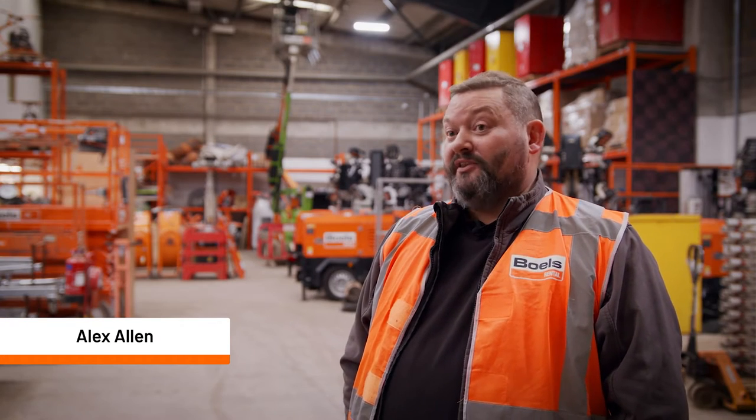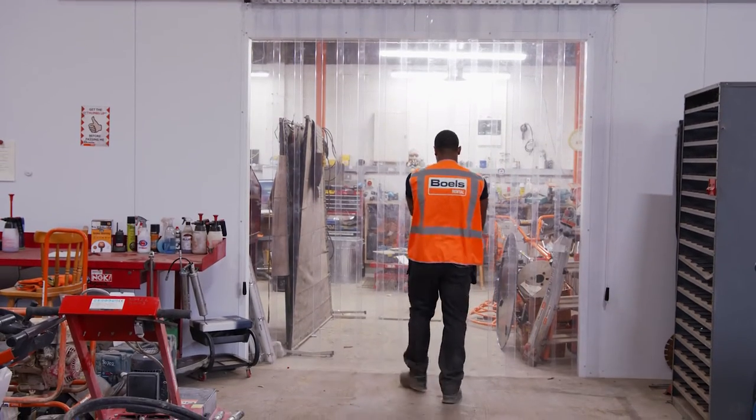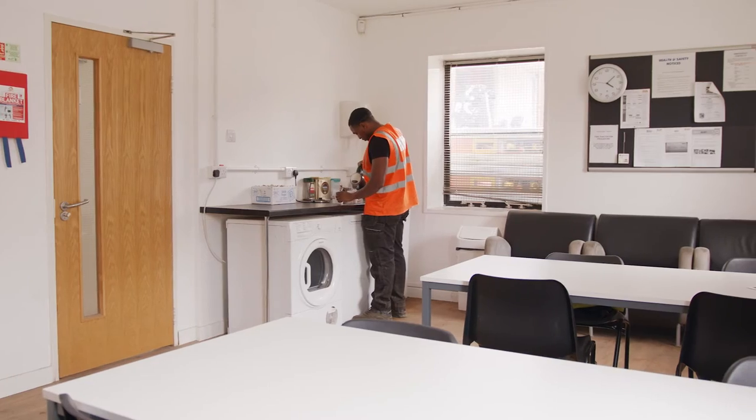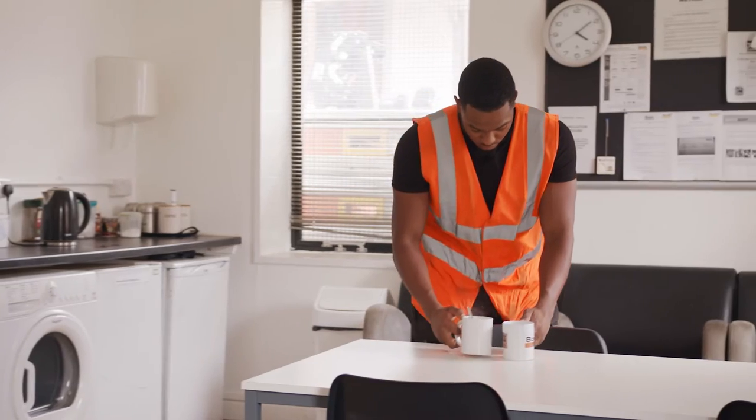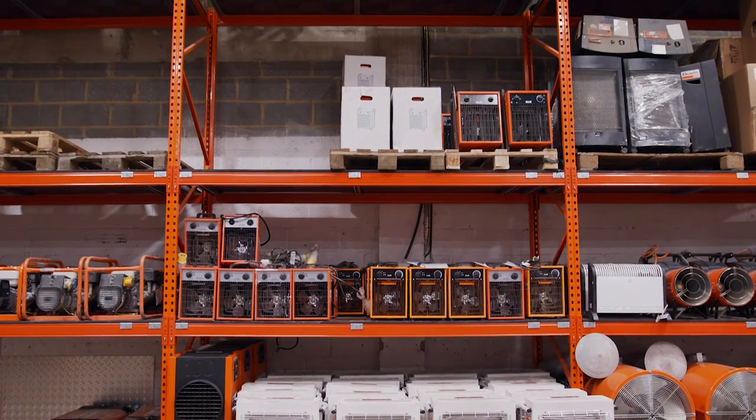Four months ago we amalgamated the Slough depot into the existing Heathrow depot. We've had a purpose-built enclosed workshop area with a new refurb canteen and office working area, and a complete refit of bowls racking.